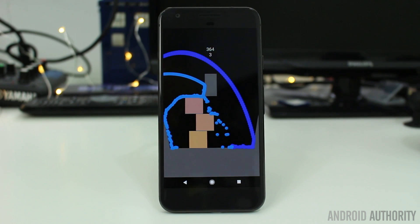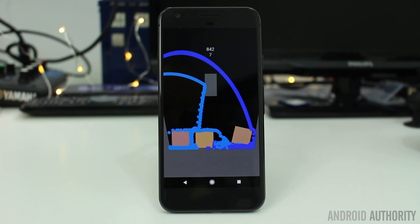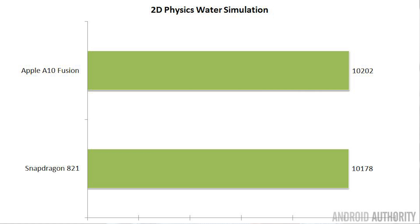For my second test, I move into the graphics world. I have a simulation that puts two drops of water every frame into a container, uses a physics engine to run all the calculations, with floating crates that float around in the water and more water being added in. It counts how many droplets of water can be added in a 90-second period, with a theoretical maximum score of 10,800. The scores are almost identical: the Apple A10 Fusion in the iPhone 7 managed 10,202 droplets, and the Snapdragon 821 in the Google Pixel managed 10,178. Both phones performed very, very well on this 2D physics simulation.